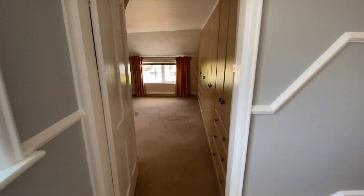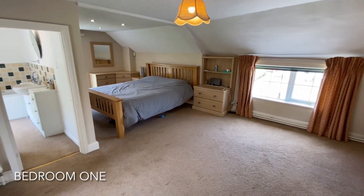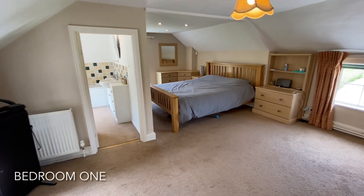As we head to the first floor, the first room encountered is the spacious main bedroom, which enjoys fitted wardrobes and an ensuite bathroom.